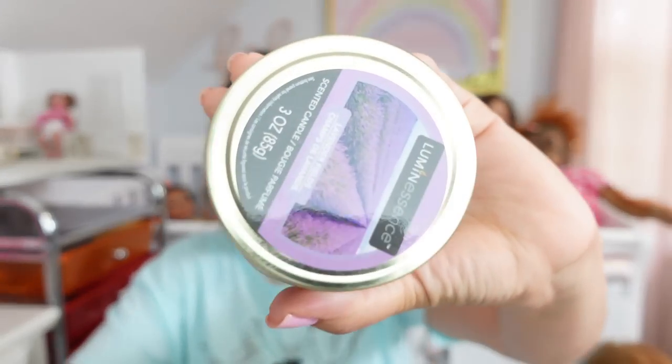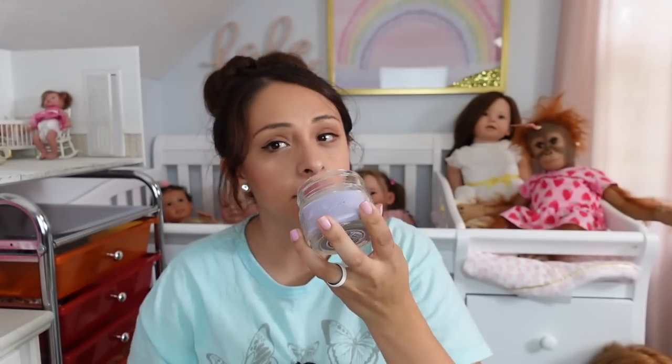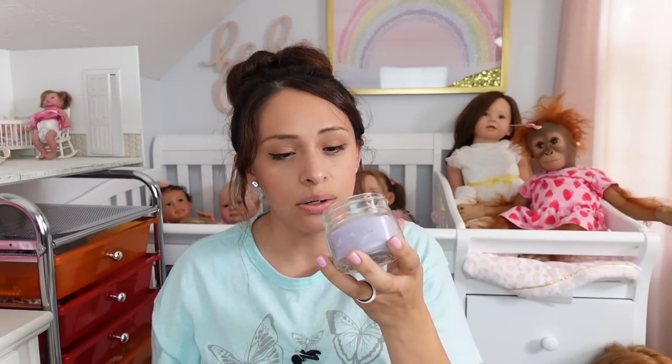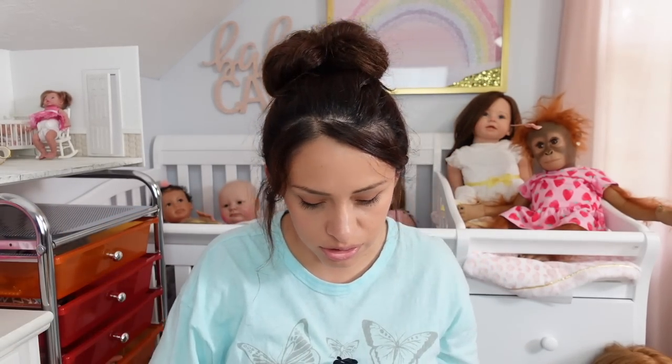The first thing I'm going to show you guys is this candle. It smells amazing. I don't know about you guys but I love scented candles. This is a lavender one — it smells so good. So this is going in the nursery.